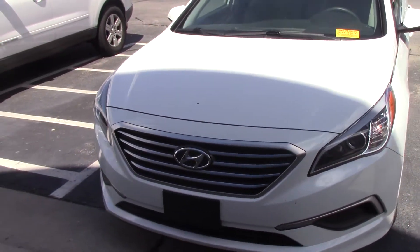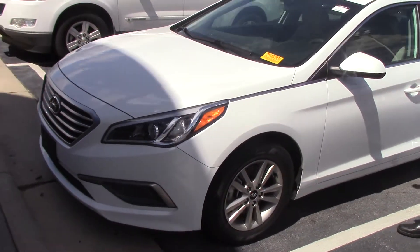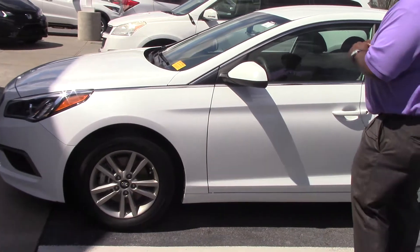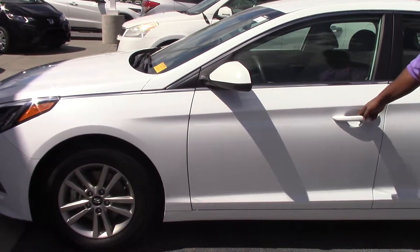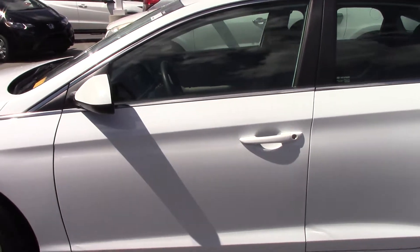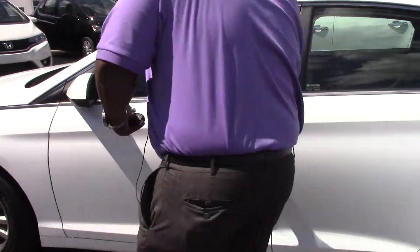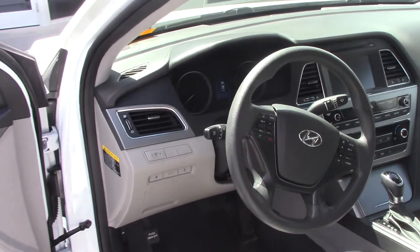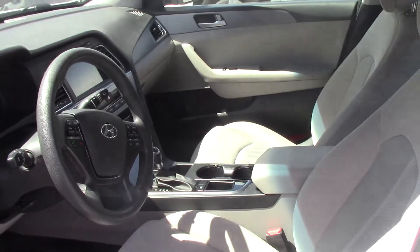Here is a nice pre-owned vehicle here at Hubert Vestor Honda. The stock number, if you're looking at it, is HP 9614. It is a 2016 Hyundai Sonata, white. Very nice vehicle. It would be nicer if I could open up the car, which I do have the key to unlock it. Very nice car, nice interior — the gray interior. Very low miles. This is a nice vehicle.